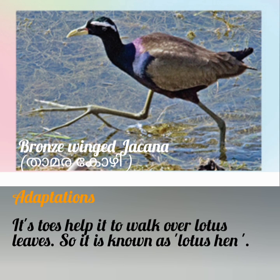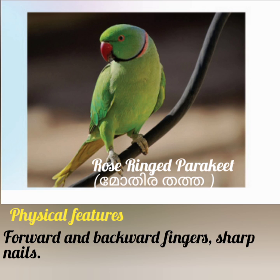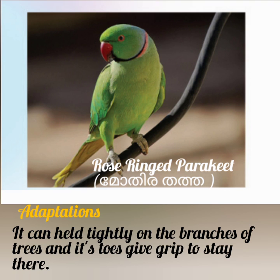So the Bronze-winged Jacana is known as Lotus Hen. Next bird is Rose Ringed Parakeet. Its physical features: forward and backward fingers and sharp nails. Its adaptation: it can hold tightly on the branches of trees and its toes give a strong grip.